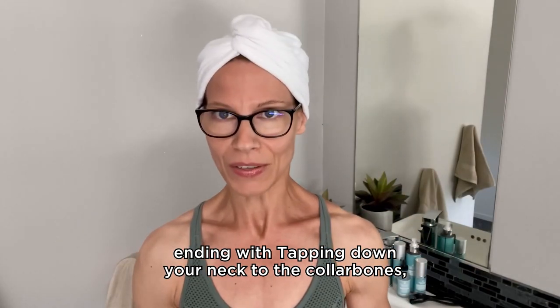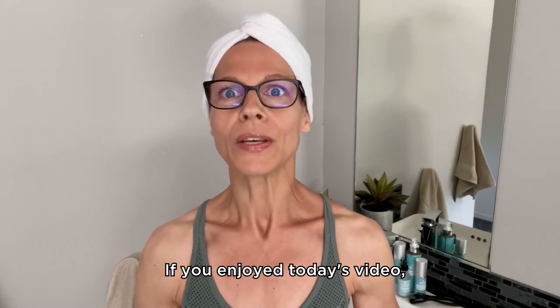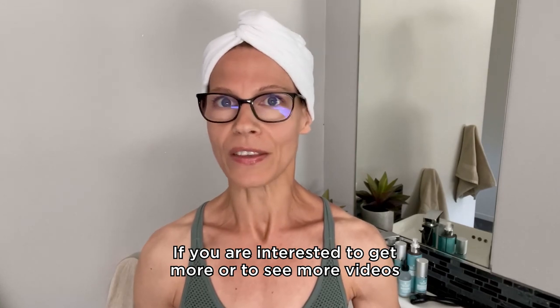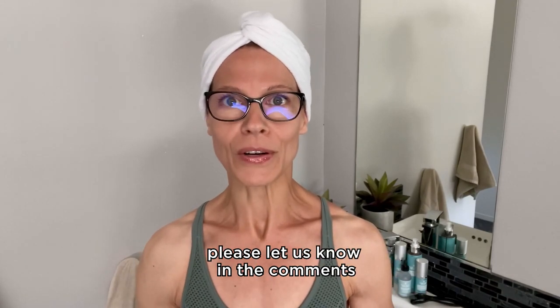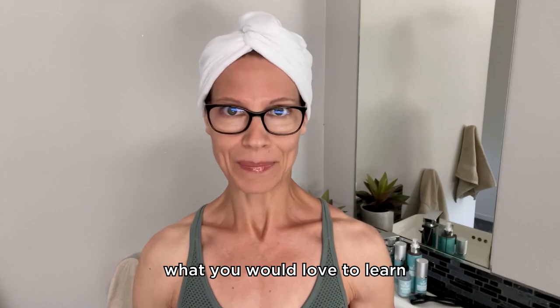If you enjoyed today's video, be sure to hit the subscribe button and claim your free face yoga routine with the link in the description. If you are interested in more videos about lymphatic drainage and face massage, please let us know in the comments what you would love to learn, and we will show you how you can do it at your best. Bye bye.